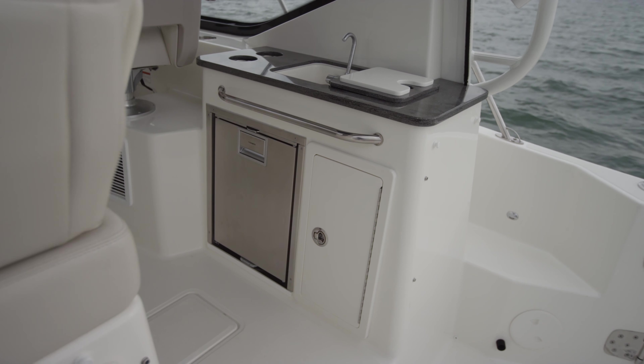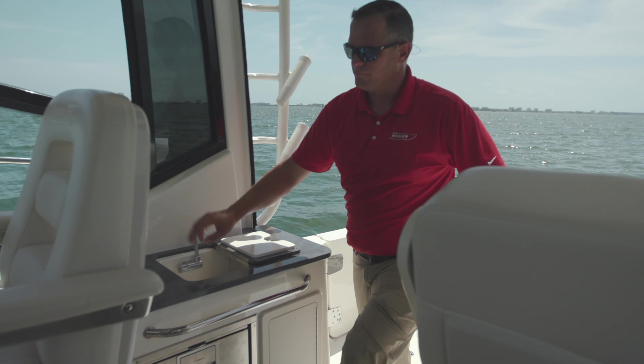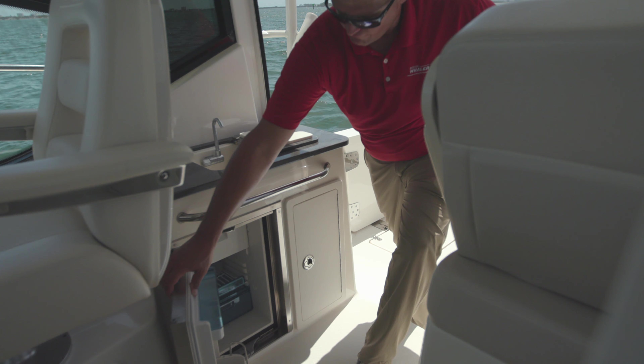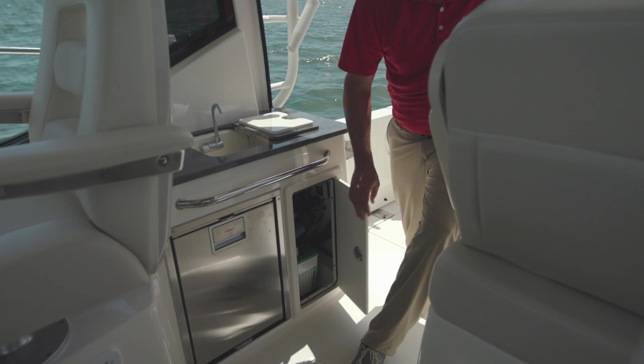Here at the starboard prep, we've got a flip-out integrated cutting board, flip-up single freshwater spigot. Below that, a 12-volt/120-volt refrigerator. Storage on the standard boat here is shown with the gyro battery.